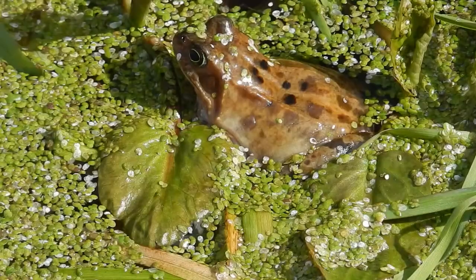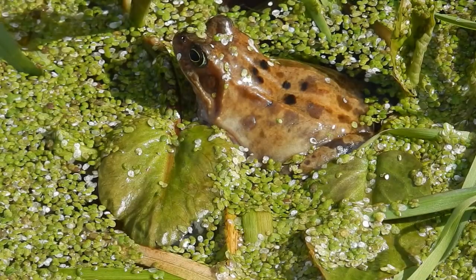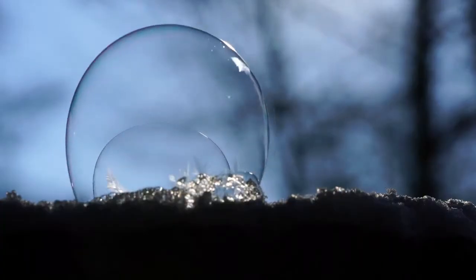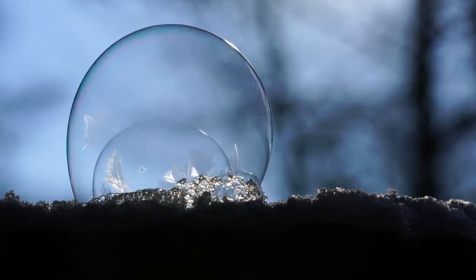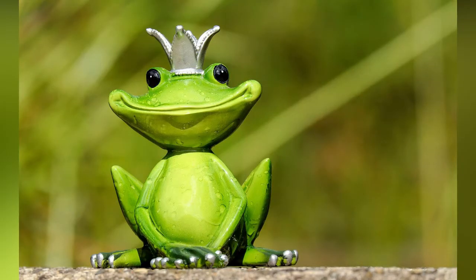And yet the frogs do not die. Why? Antifreeze. Ice crystals are formed in the body cavity and the bladder under the skin, but the high concentration of glucose in the frog's vital organs prevents freezing.